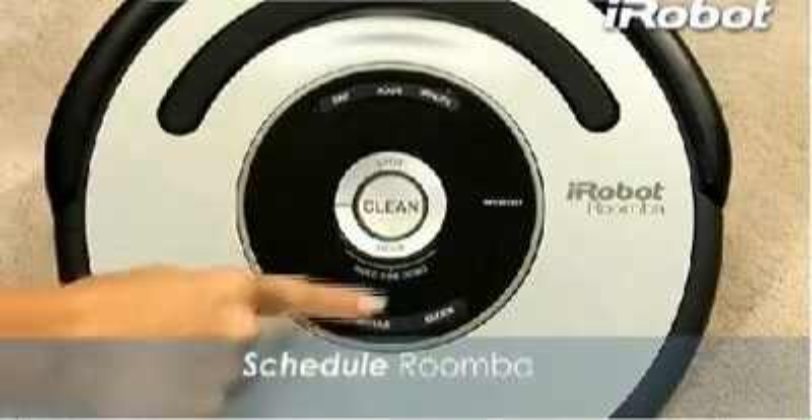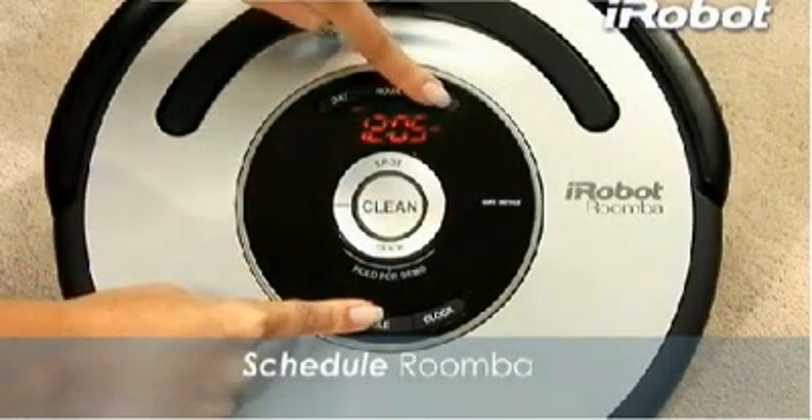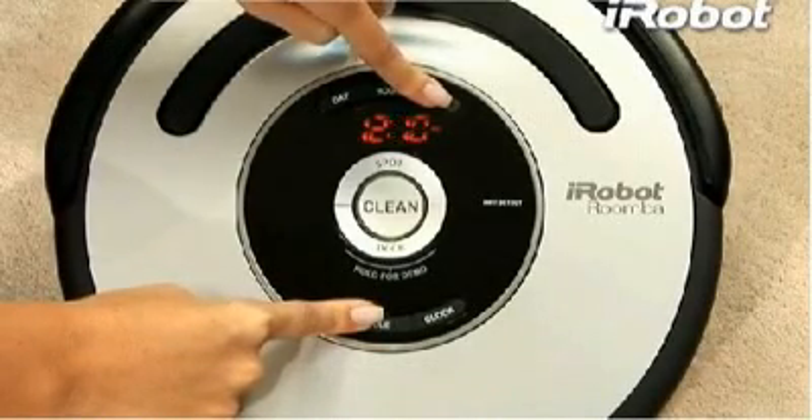Roomba 560 features onboard scheduling, so you can tell Roomba to vacuum when it's most convenient — whether you're at home or on the go.